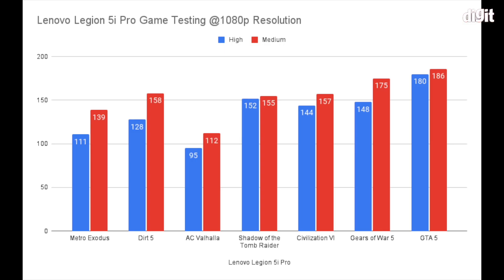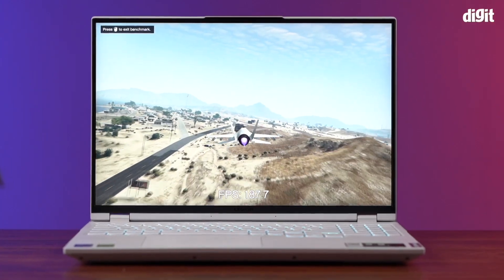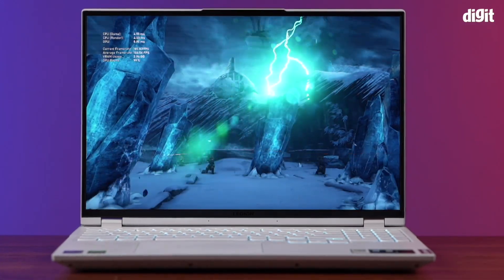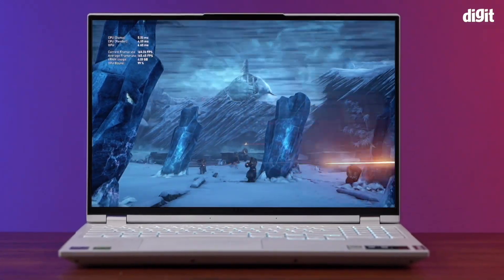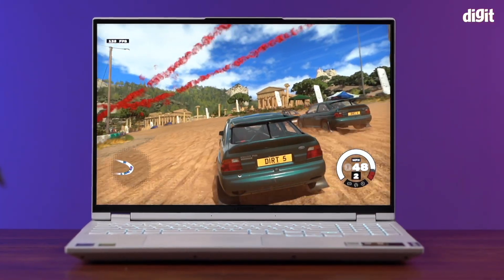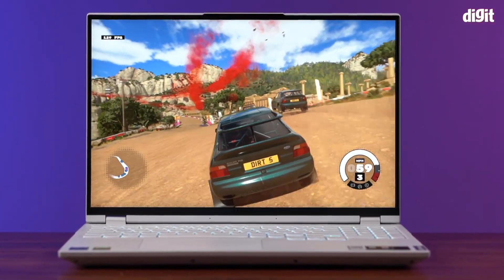In terms of gaming though, this machine is an absolute beast. I have charts here for 1200P gaming at high and medium preset, as I found this to be a particularly sweet spot between outright graphical fidelity and performance. You can also easily run games at 1600P resolution at ultra settings and still get a very smooth frame rate as well.